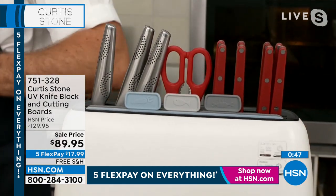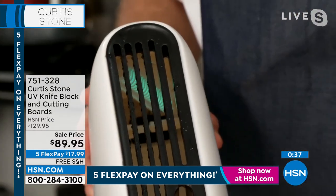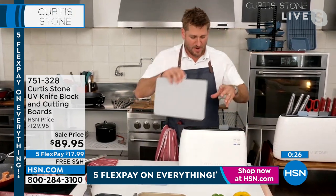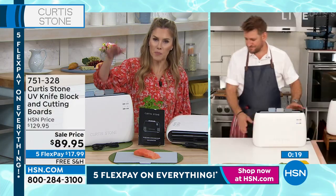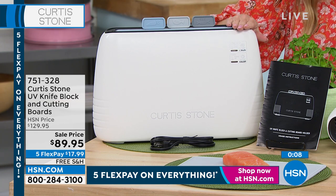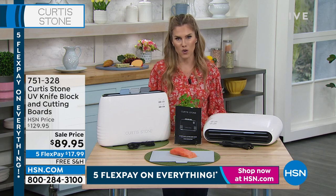I think I can show you that UV light — if I take these three boards out, can you see in the corner? See that UV light down in there? That's what's sanitizing. The drying comes from a built-in fan, but the sanitizing — the really important part — comes from the UV light. You're getting all three cutting boards, plus the UV sanitization that kills 99% of staph and E. coli, and you can do that with your knives and scissors too. We brought the price down by $40. With five flex pay, try it and see if it gives you that peace of mind for only $17.99.